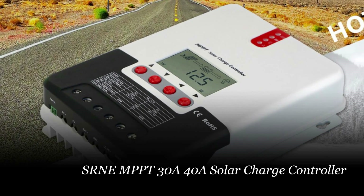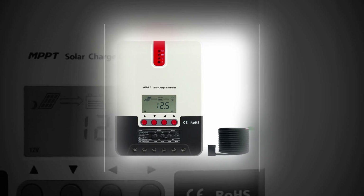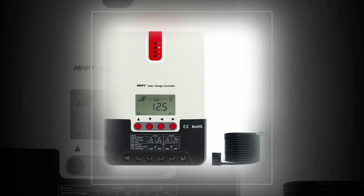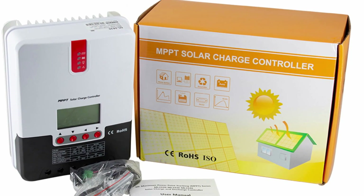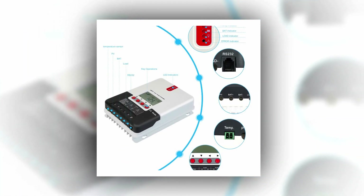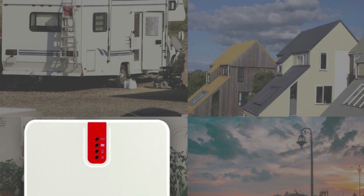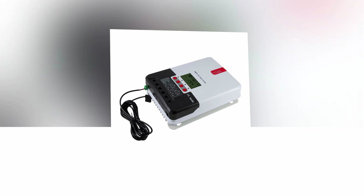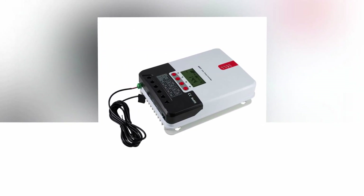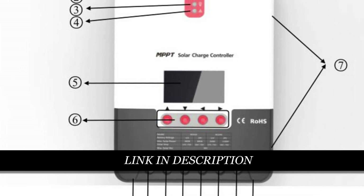Number 4: SRNE MPPT-30A-40A Solar Charge Controller. The SRNE MPPT Solar Charge Controller is a high-performance device designed for efficient solar charging. Its advanced dual-peak or multi-peak tracking technology allows accurate tracking of the maximum power point, even when facing shading or partial panel failures. With a built-in maximum power point tracking algorithm, it significantly improves energy utilization efficiency by 15% to 20% compared to traditional PWM methods. The controller supports various battery types and features a limited current charging mode to ensure optimal charging. Equipped with LED fault indicators, an LCD screen, and historical data storage, it offers easy monitoring and troubleshooting. This reliable controller also supports the Modbus protocol and incorporates over-temperature protection and temperature compensation functions for enhanced performance and extended battery life.